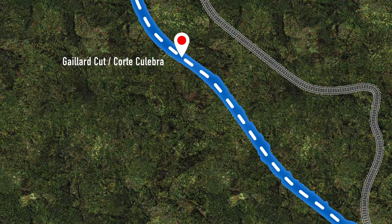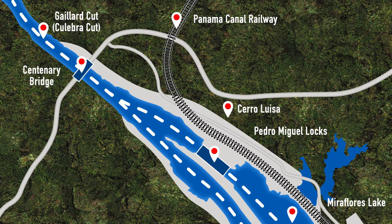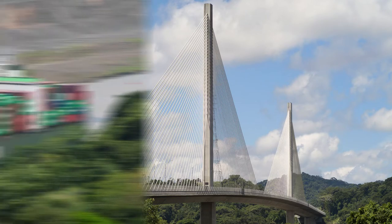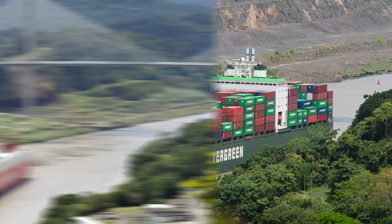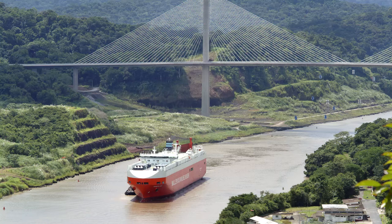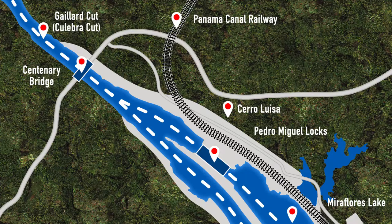As you approach the southernmost portion of the cut, your ship will pass under the Centenary Bridge, the second bridge built to cross over the canal. It was inaugurated on August 15, 2004 and opened for traffic on September 2, 2005. A container vessel can be seen emerging from the cut, nearing the bridge, while a car carrier has already cleared the bridge and is just moments away from reaching Pedro Miguel Locks. These photos were taken from Luisa Hill, which resides alongside the canal and east of Pedro Miguel Locks. Only Ancon Hill, mentioned earlier, has a higher elevation within the canal basin.